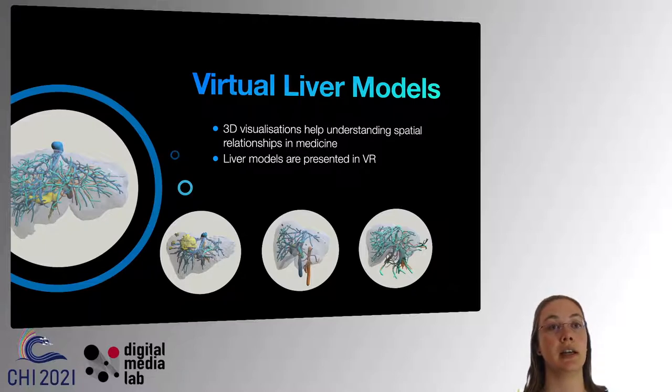One way to support that understanding is by providing virtual 3D models as a form of 3D visualization. In our work we focus on livers — you can see the four 3D models of livers here, which we used in our research. They were presented using VR.